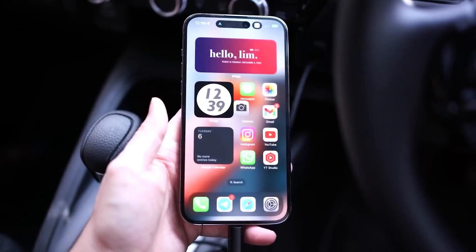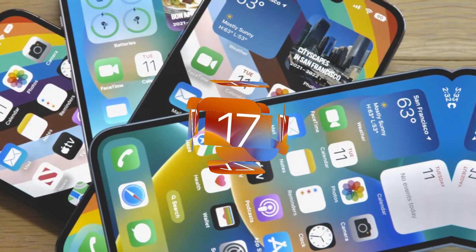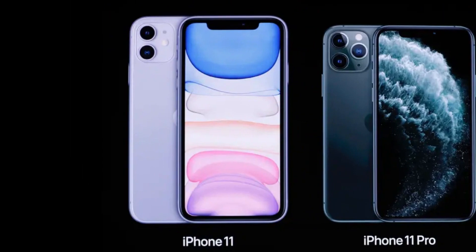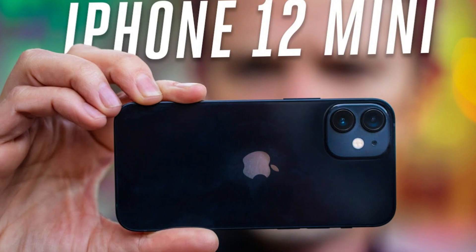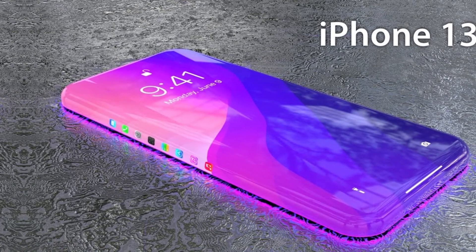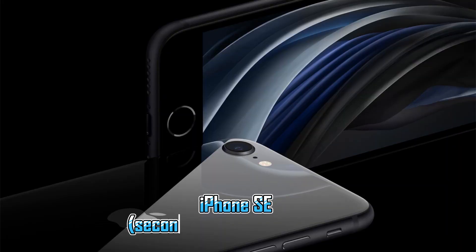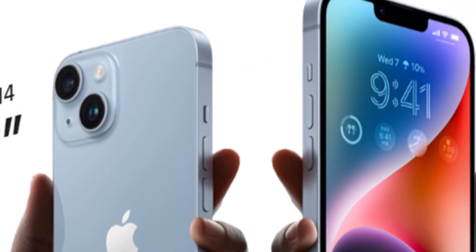If you own one of these iPhones, you're in luck — you'll be cruising with iOS 17 when it drops later this year, as confirmed by Apple: iPhone XS, iPhone XS Max, iPhone XR, iPhone 11, iPhone 11 Pro, iPhone 11 Pro Max, iPhone 12, iPhone 12 Mini, iPhone 12 Pro, iPhone 12 Pro Max, iPhone 13, iPhone 13 Mini, iPhone 13 Pro, iPhone 13 Pro Max, iPhone SE (second generation and later), iPhone 14 including Plus, and iPhone 14 Pro.